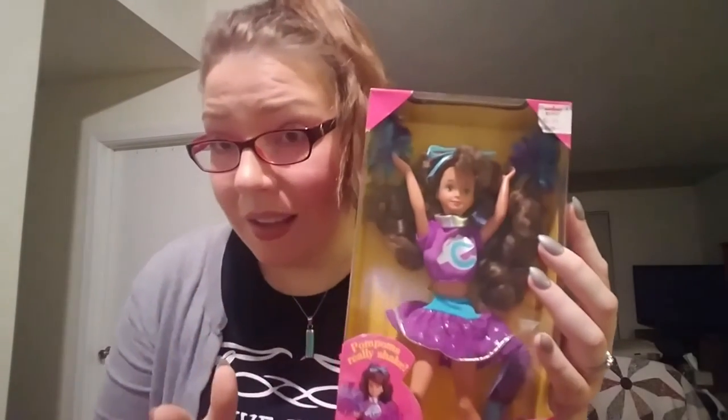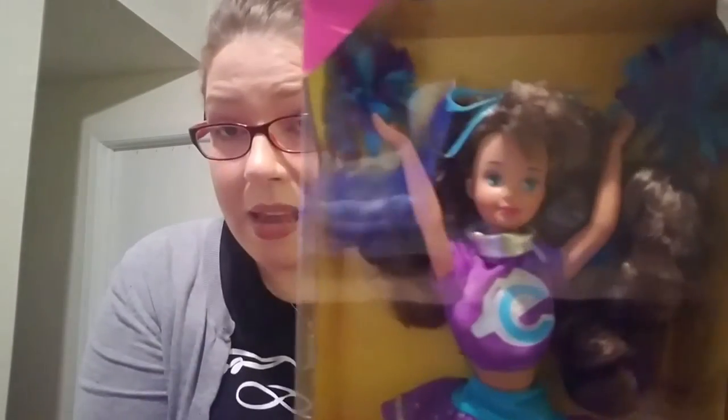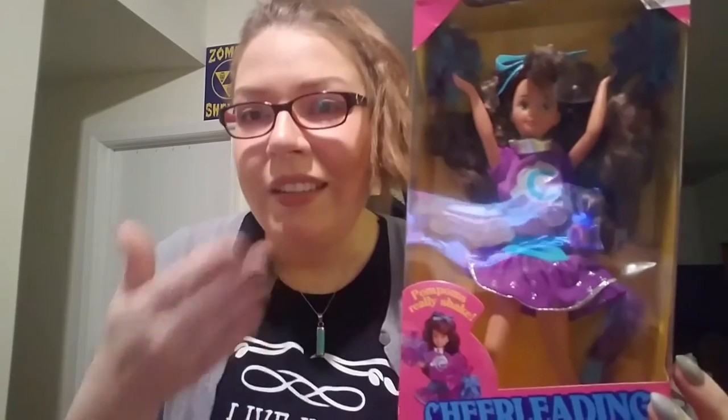Now the next one I'm going to show you is actually not a Skipper doll — it's a Courtney doll. I don't even know if she was around for very long, but it's essentially the exact same as a Skipper doll in the early 90s except she was a brunette and she was supposed to be the buddy. They look exactly the same — maybe their eye color might be different. I had the one that I had when I was a kid and I actually ended up selling it when I got her in a box. If I'd kept her a little longer I probably would have just kept her, but life goes on.